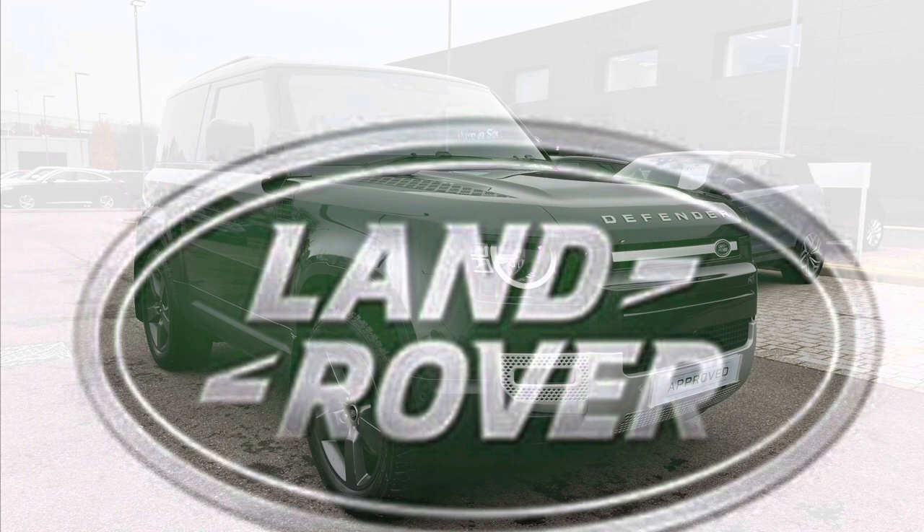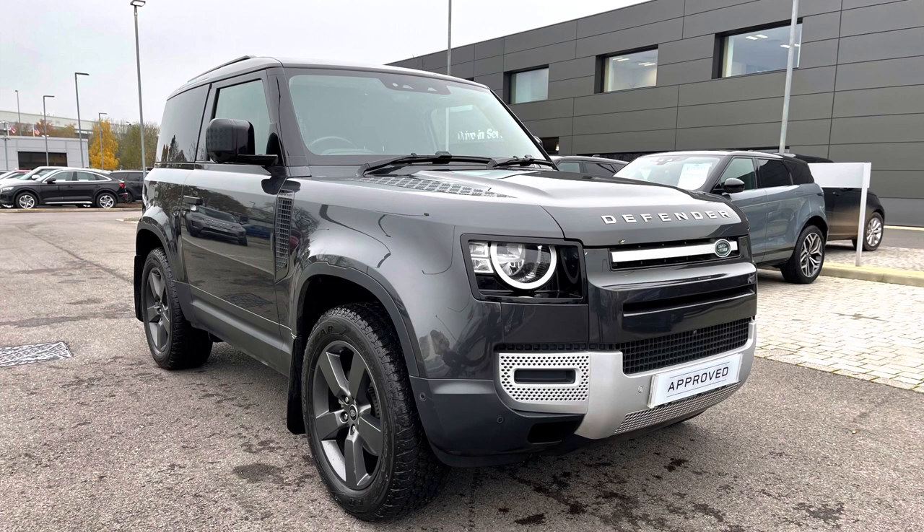Hello and welcome to Stafford Land Rover. My name's Charlotte and today I'm going to show you around this lovely Defender D290 Hardtop in Carpathian Grey. This car has previously had one owner. It's next due for a service in May 2023 and has done 26,616 miles. As it's part of our approved used, you get a minimum 12 months warranty and minimum 12 months 24/7 roadside assistance. If you're interested in this car, please call 01785 899446.